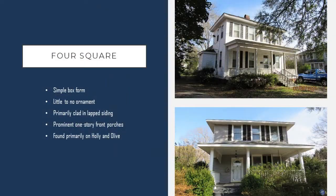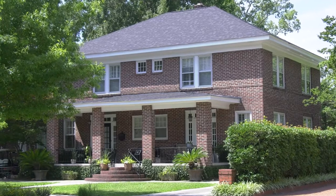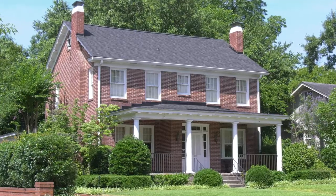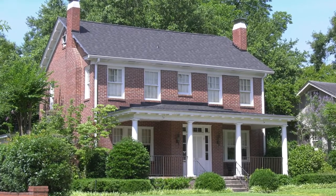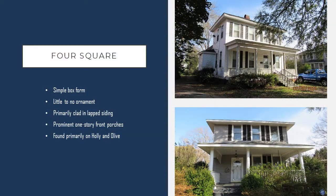Along with those cottages and bungalows, you'll see four square houses. Within Oakwood Court, these two-story box forms had little to no ornament. They are also primarily clad in lap siding, and four square houses are known for their prominent one-story front porches. These houses you can see primarily along Holly and Olive Street, again close to Epworth Children's Home.